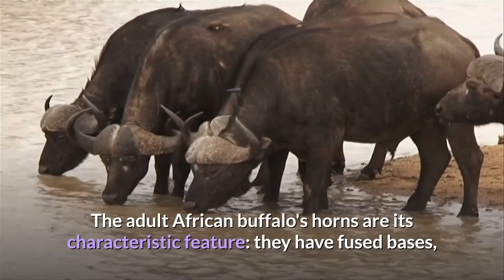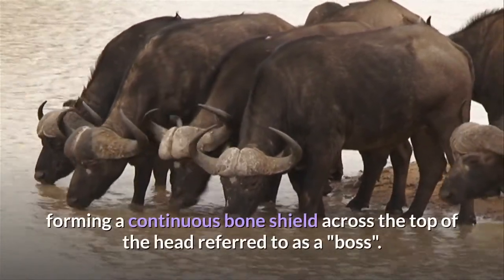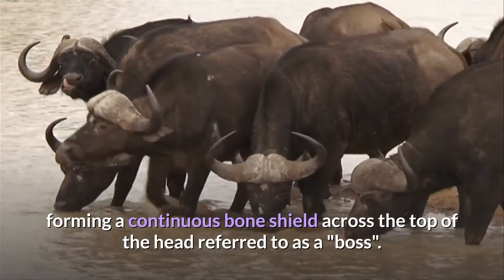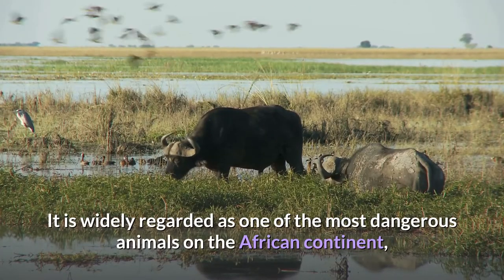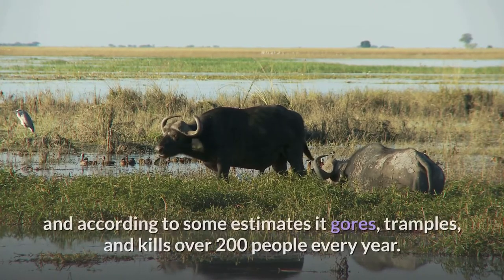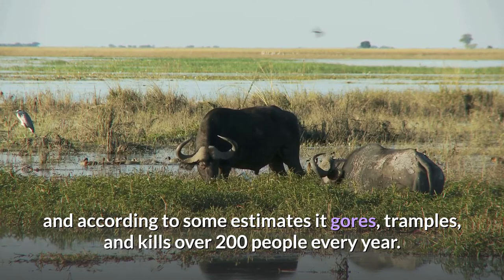The adult African buffalo's horns are its characteristic feature — they have fused bases, forming a continuous bone shield across the top of the head referred to as a boss. It is widely regarded as one of the most dangerous animals on the African continent, and according to some estimates it gores, tramples, and kills over 200 people every year.